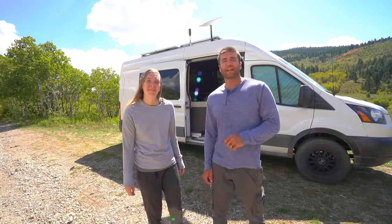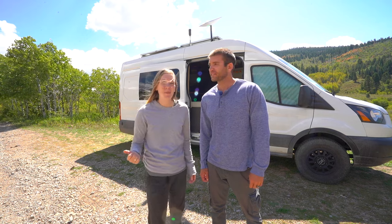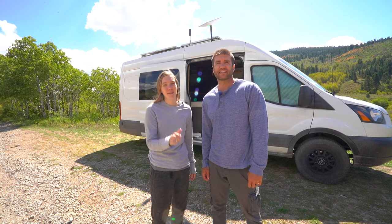Thanks for taking a tour of our van. I hope it gave you some good ideas. If there were products you want to know more details about, or we missed something you want to know about, comment down below and subscribe for more walkthroughs like this.